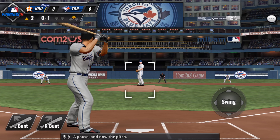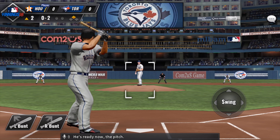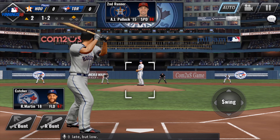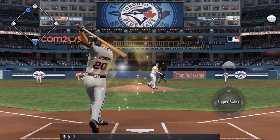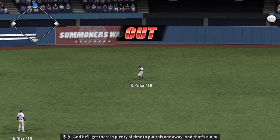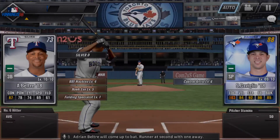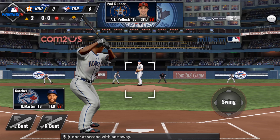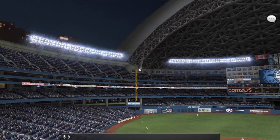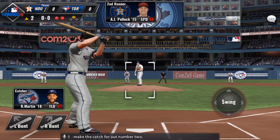A pause and now the pitch. Hop back and out of play. The pitch — that's over the plate but low. A big pitch here, 1-2. Tapped over the mound and he'll get there in plenty of time to put this one away. That's out number one. Adrian Beltre will come up to bat — runner at second with one away. Hopped up. Martin backpedals to the warning track to make the catch for out number two.